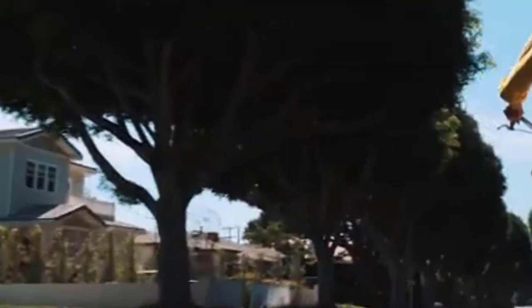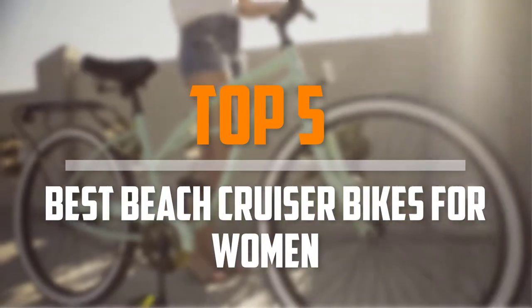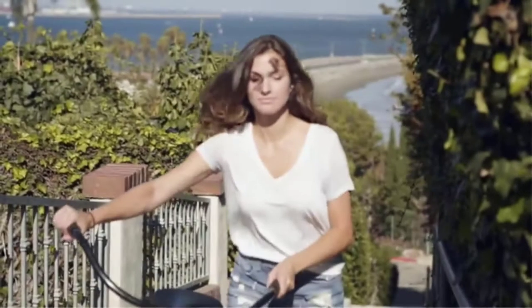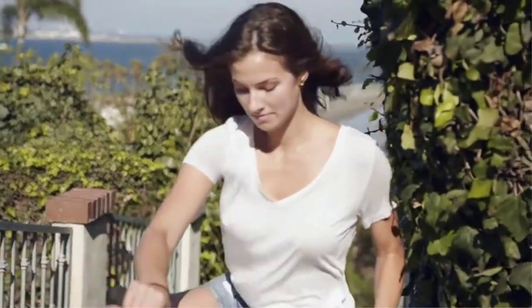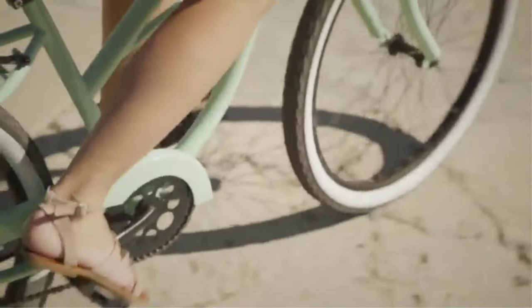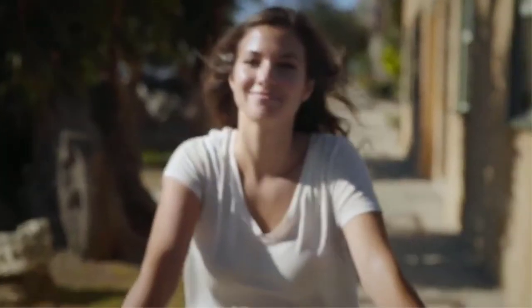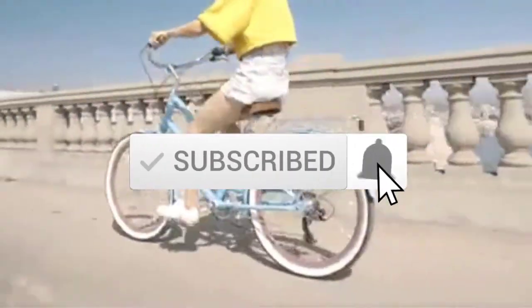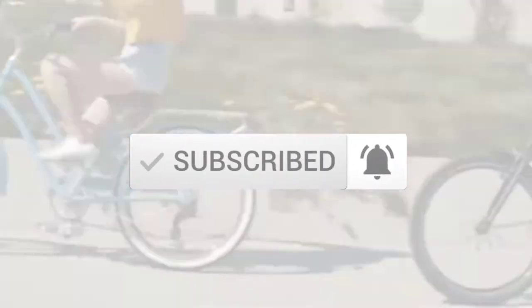Are you looking for the best beach cruiser bikes for women in your budget? In today's video we break down the top 5 best beach cruiser bikes for women that are available on the market. I made this list based on their price, quality, durability and more. To find out more information about these products, you can check out the description below and also make sure you subscribe for more reviews. Okay, so let's get started with the video.